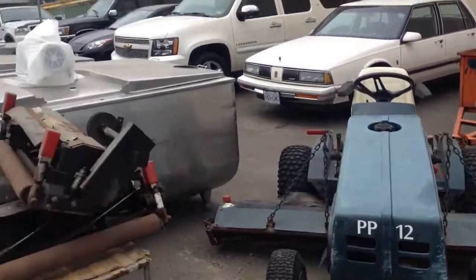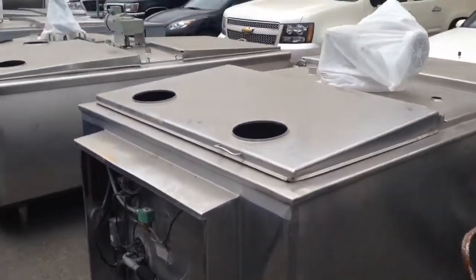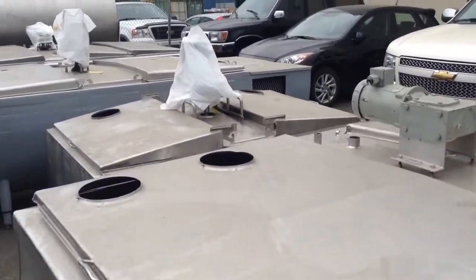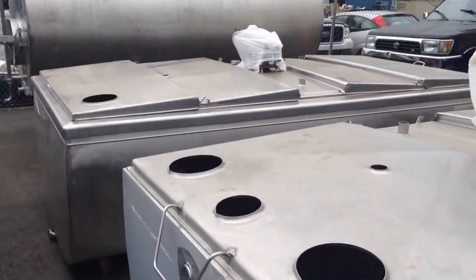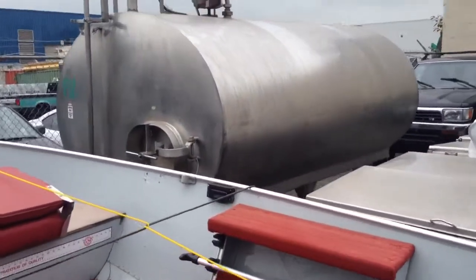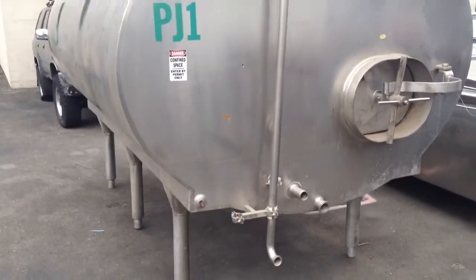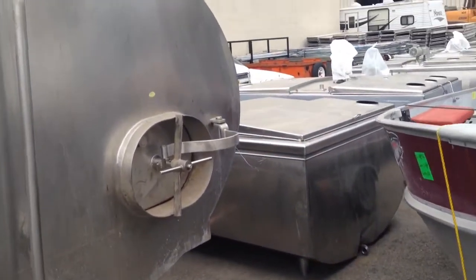We've got some coolers — melt coolers as well, stainless steel. We've got VanVetter, about three or four different brands. These will also be auctioned off Saturday October 18th at Able Auctions in Langley, preview the day before from noon till 6. That's about a 2,000 litre unit right there. All have agitators.